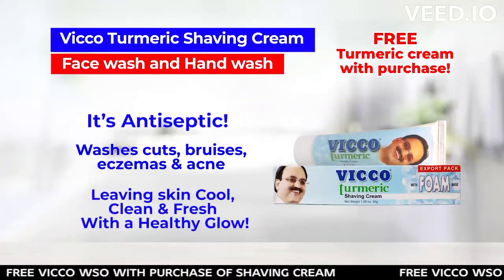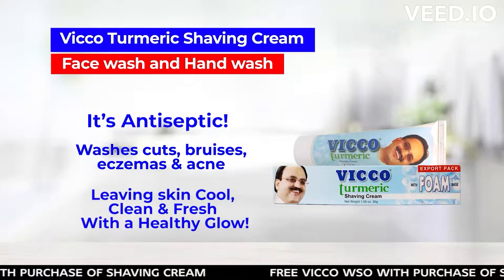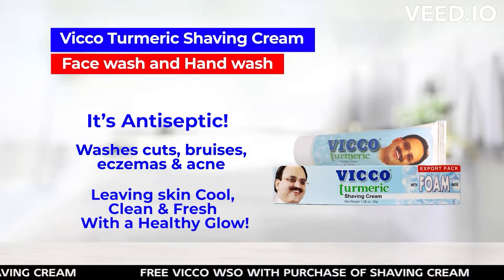It's antiseptic — washes cuts, bruises, eczema, and acne, leaving skin feeling cool, clean, and fresh with a healthy look.